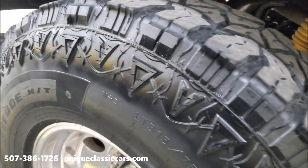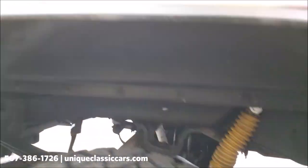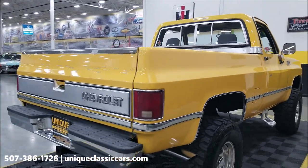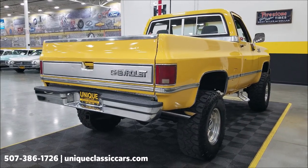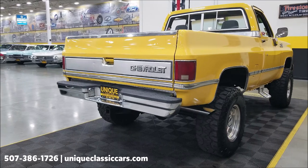This is a suspension lift, not a body lift, as you can see. Remember, we do consider trades, financing is available, we can assist with transportation, and this vehicle may be eligible for an extended service contract — consult with your sales associate when you call in or email.